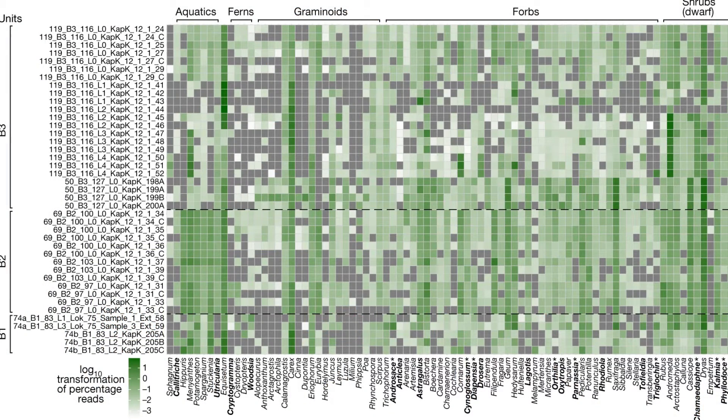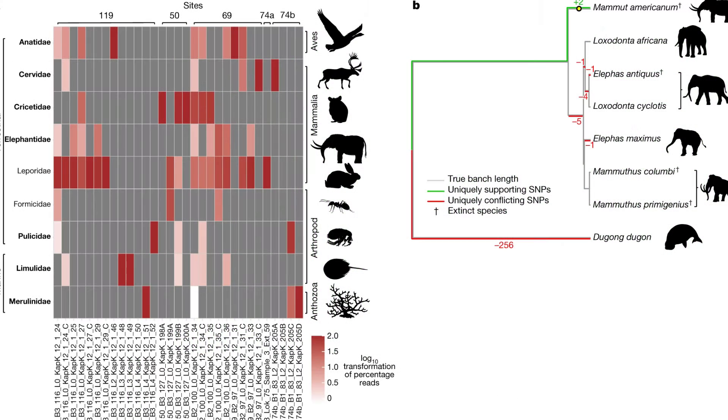In total, over 100 different species of plants and the animals that ate the plants contributed their DNA to the environmental DNA preserved in the ground in northern Greenland. They contributed their DNA by going about their day-to-day activities while releasing genetic materials into the environment around them.